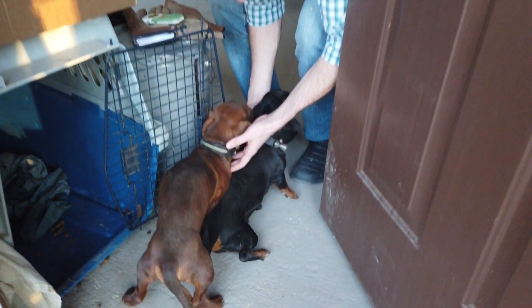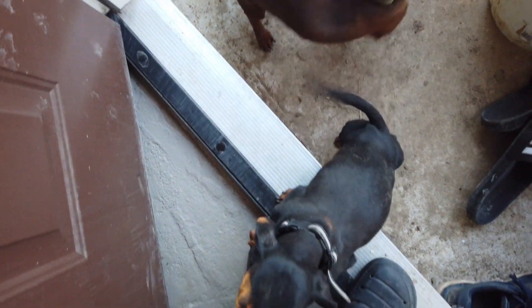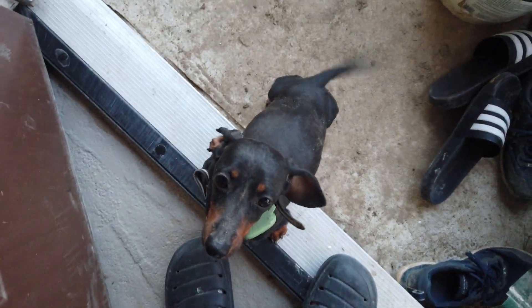Oh my goodness, Charlie! You are very muddy. You both are very muddy. Come on in — ignore the puppies shouting in the background. We'll introduce you to them in a while. There are quite a few new members of the family.